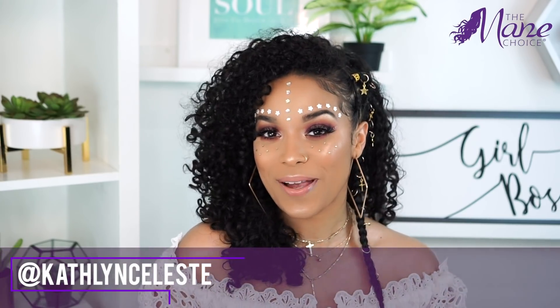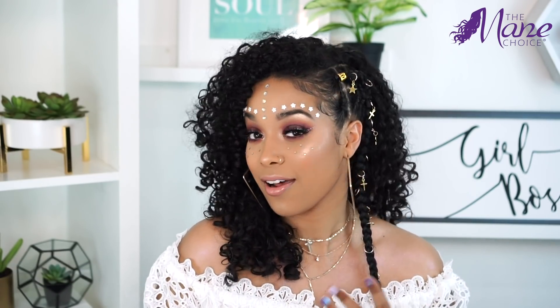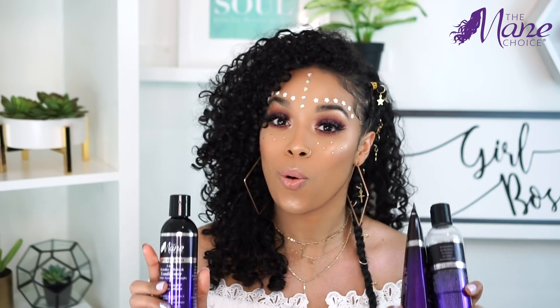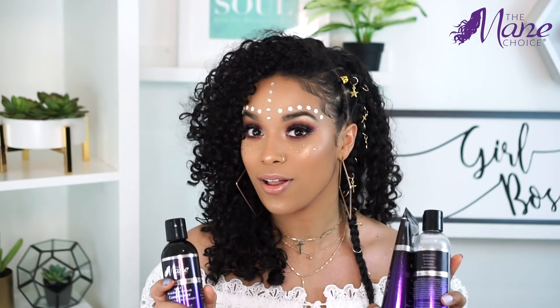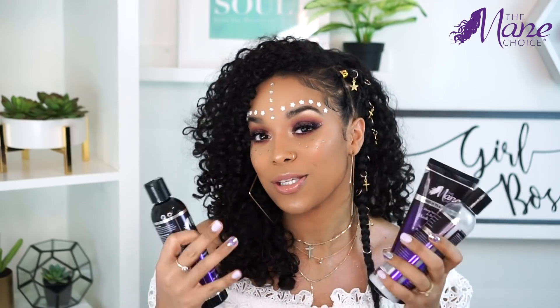Hey guys, it's Cath. Welcome back to my channel. It is officially festival season so I wanted to play around with some festival Coachella inspired hairstyles for naturally curly hair. This is the first time I did this style but I really love how it came out. I used some of my favorite products from the Mane Choice core collection and honestly it's what I based my entire look off of — purple makeup, purple nails, purple hair products, purple everything.